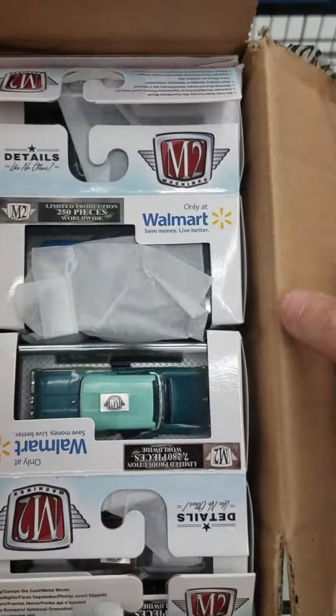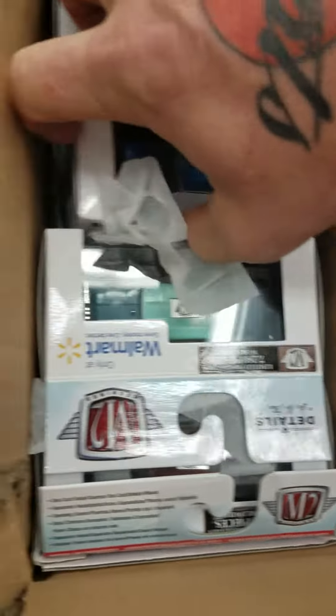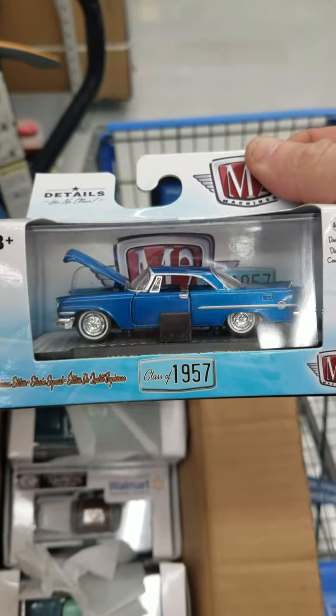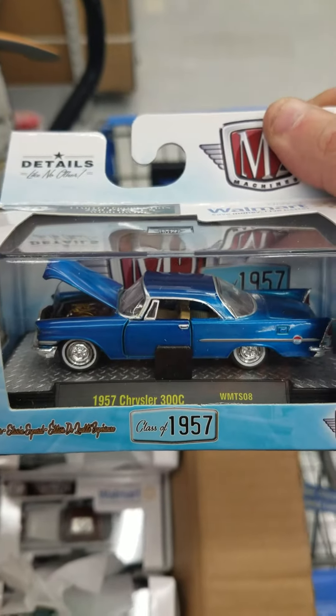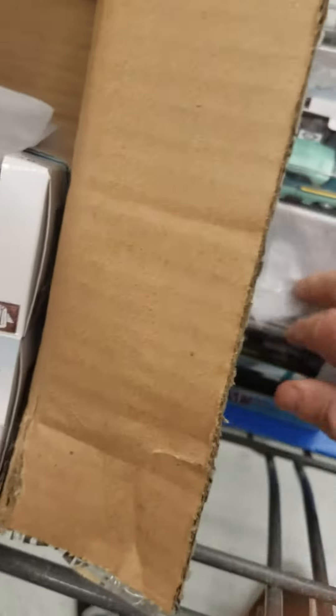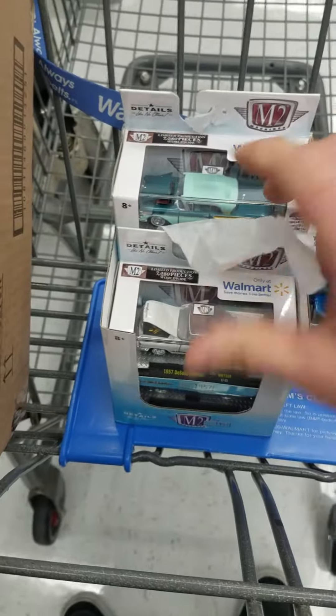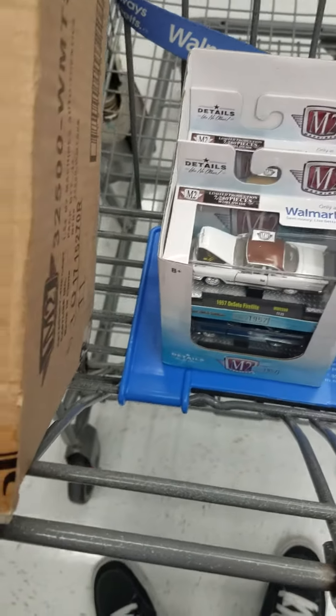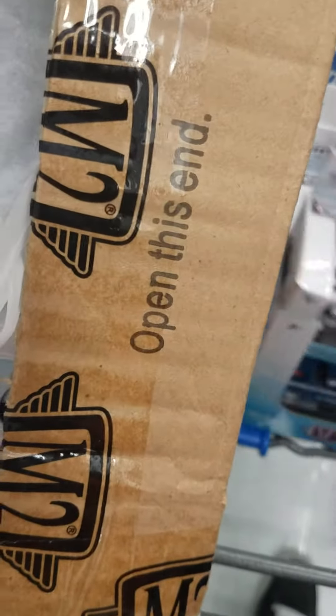Oh yes! I see you guys — there it is, right there! Boom, 250 pieces. Yes! 57 Chrysler 300C, yeah! Alright, let's see if there are any more. Hold on guys — oh yeah, found a chase! Yes I did!